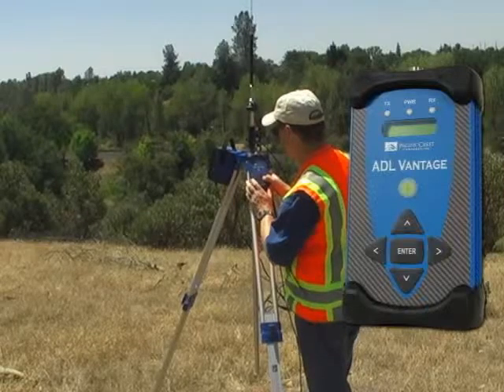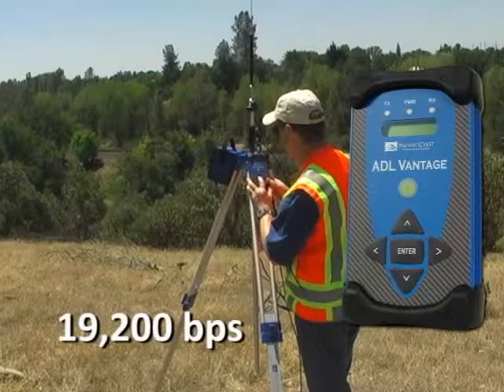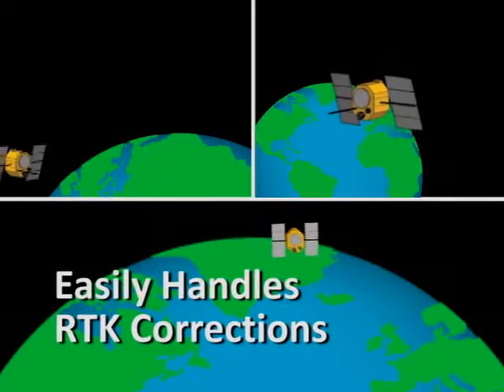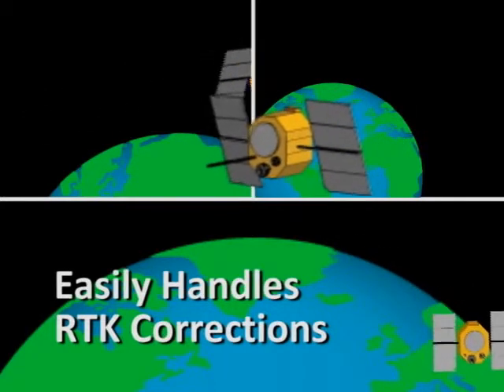The ADL Vantage has a fast over-the-air data rate with up to 19,200 bits per second, providing reduced latency for better GPS positioning information. The higher bitrate easily handles RTK corrections from the ever-widening constellations of GNSS satellites.